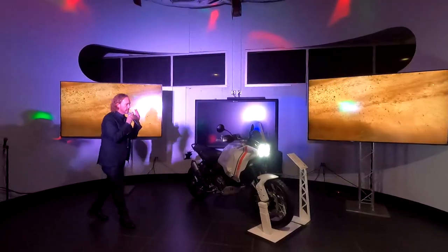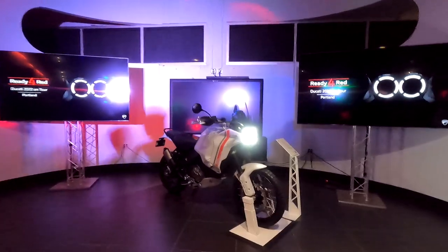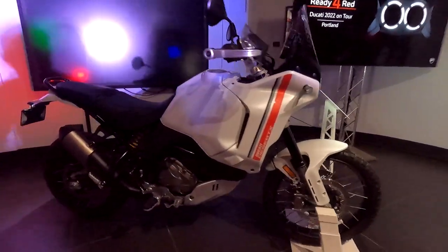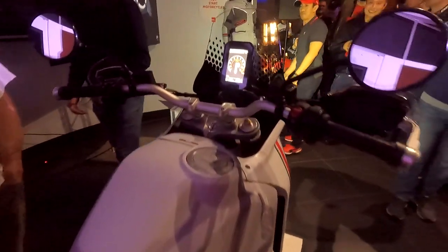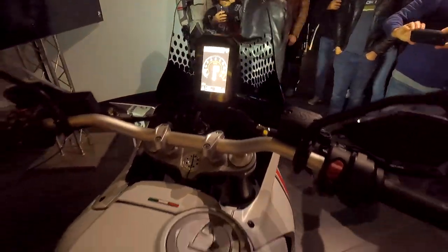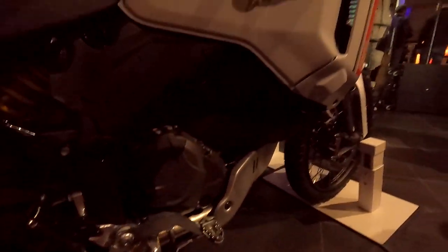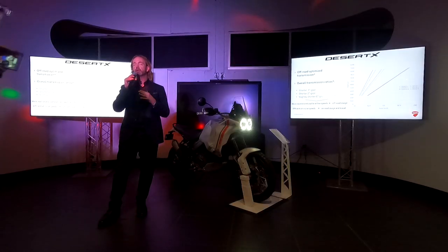It's a really exciting bike, not only for us but for me personally. Starting where we usually do — the engine, the heart of the motorcycle. We've fitted this with a 937cc Testastretta 11-degree motor. This is an incredible motor that we've used in the Hypermotard 950 and the Supersport 950. It delivers 110 horsepower and also 18,000 miles between service intervals.